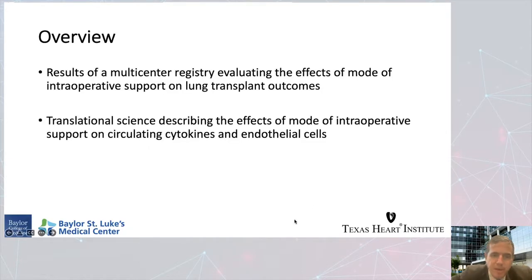By way of overview over the next 20 minutes, we're going to review the results of a multi-center registry that we established here at Baylor College of Medicine, meant to evaluate the effects of different perfusion strategies on lung transplant outcomes. Then I'm going to break in a little deeper into the translational science describing what some of these different modes of support may be doing in terms of cytokines and endothelial cells at a molecular level that could potentially be affecting the new lung graft.